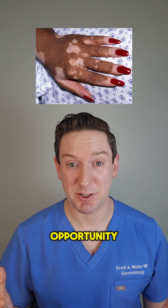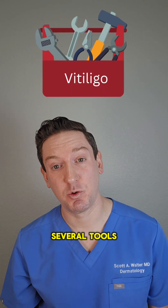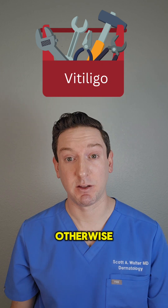So I thought this was a good learning opportunity to explain what vitiligo is and what we can do about it. In dermatology, we have several tools to help manage vitiligo, so don't let any doctor or provider out there tell you otherwise.